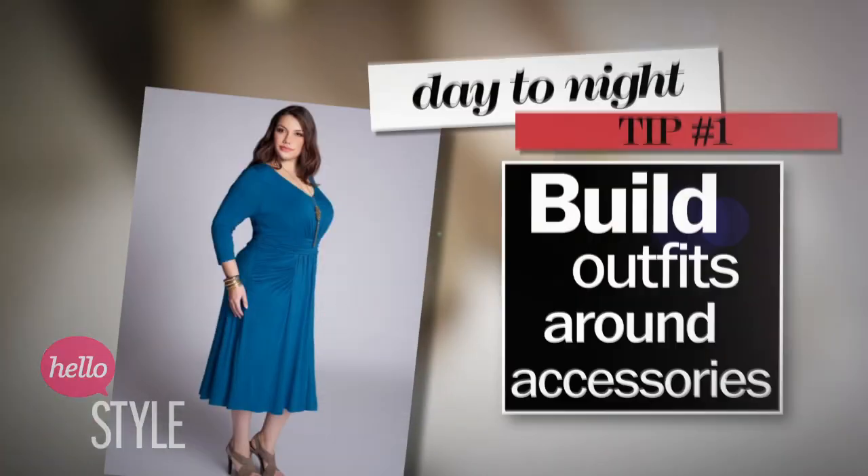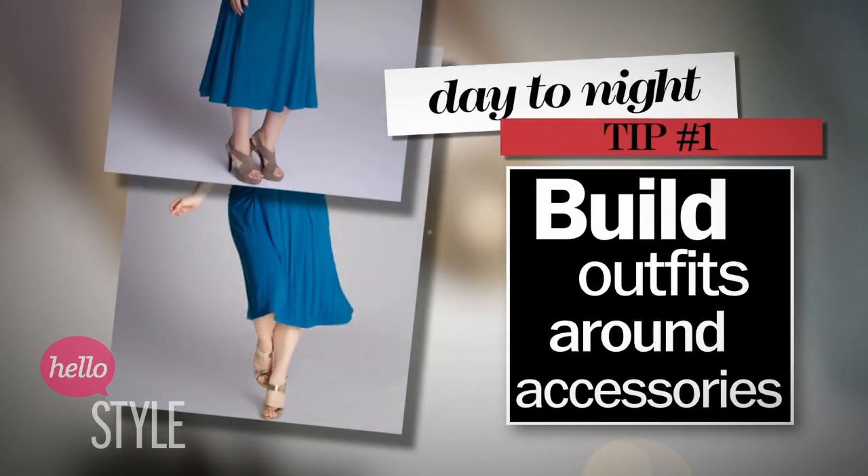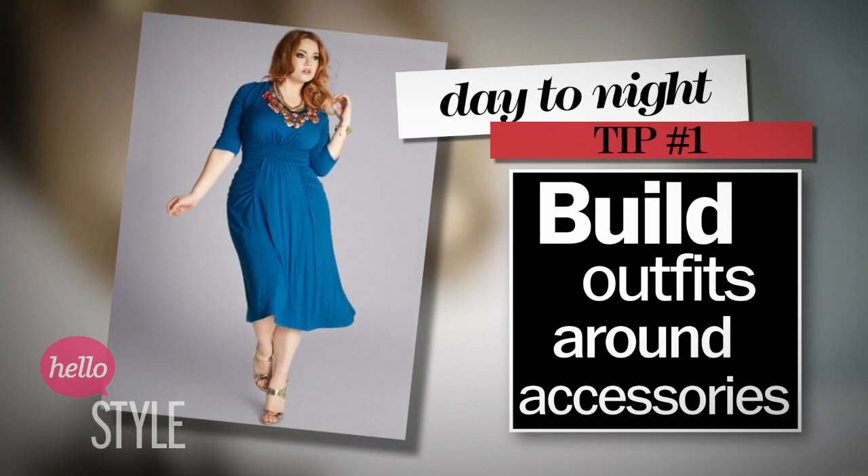The trick with day-to-night looks is simple math — fashion math. Your high school teacher was right, you can use math to solve real life problems. But don't worry, no algebra needed. This is my formula: start with great basics for your day wear, then add or subtract to create the desired look for evening.